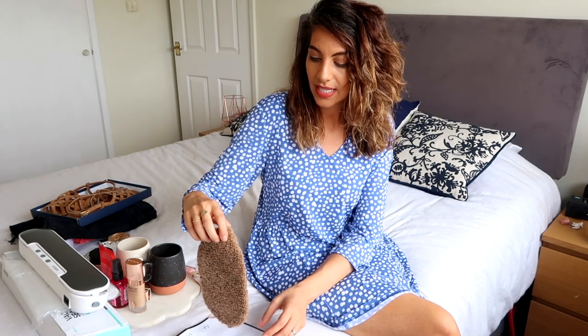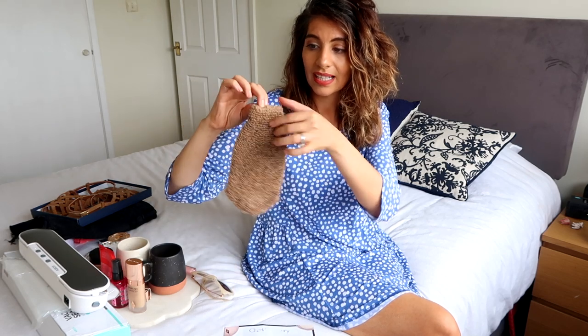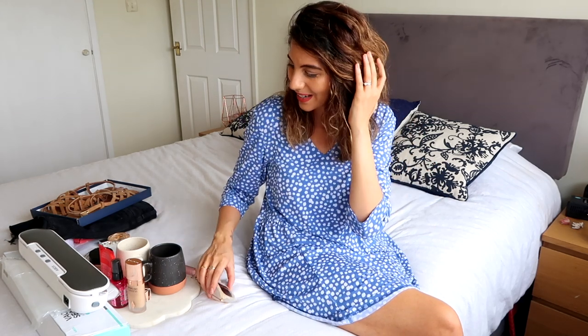I almost forgot to mention this loofah — it looks a little worse for wear but I had to mention it. If you're looking for something to strip off dead skin cells, fake tan, and general muckiness to get your skin back to basics, this is fantastic. I came across it looking for a fake tan remover. The woman in the shop recommended this Boots own-brand loofah mitten instead, saying it does the same job — including removing fake tan. It's so abrasive it gets everything off. Fake tan removers can cost £10-15, so this is a brilliant cheaper alternative.